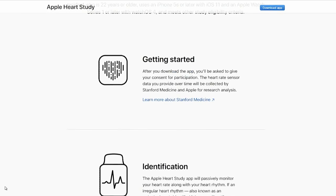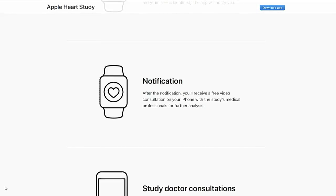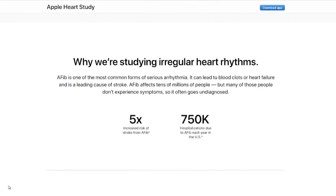After the notification, you'll receive a free video consultation with a board-certified physician. If there is an issue, they'll make a FaceTime or video call to you and you can consult with a doctor. They may also recommend at no charge this biotelemetry ECG patch to gather additional information for their study. And of course, they will tell you if you have irregular heart rhythms to contact your physician.